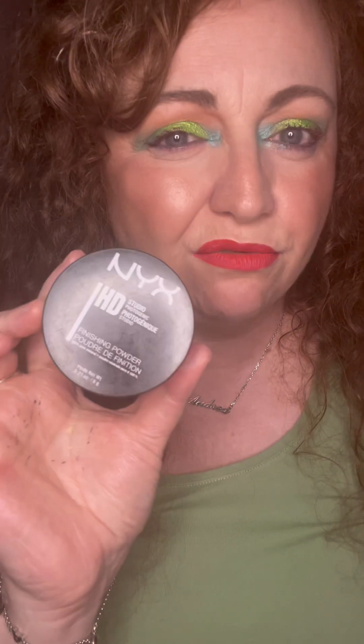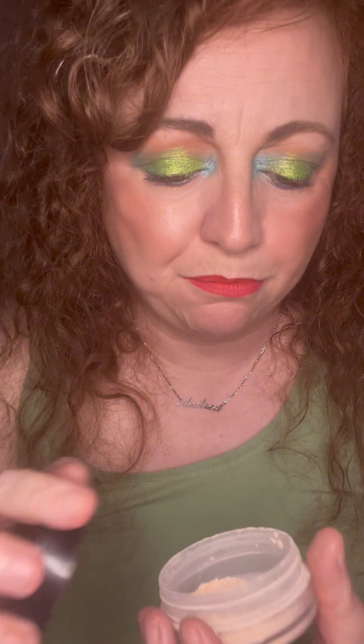I've only just opened the eye primer so it'll be a while before we see any window in it — it's practically full. Then I've got this in an NYX HD Studio pot but it is the Revolution Peach Powder. I can't really mark where it is on this one. I'd say there's about half in there.